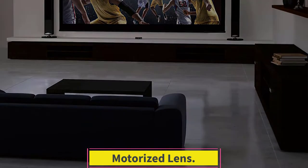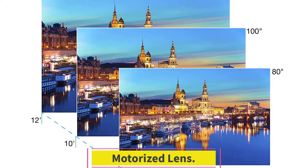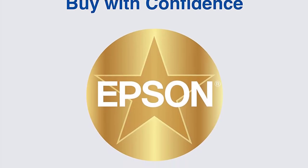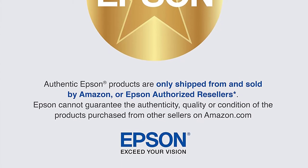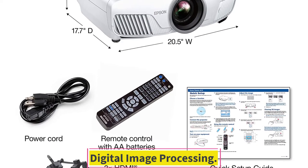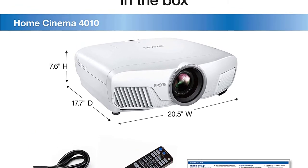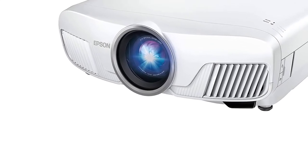Motorized Lens. If the projector is placed at an odd angle, it allows easy image adjustment even after installation. The 3-axis motorized lens shifts the lens up to 47% on the horizontal axis and 96% on the vertical axis. Digital Image Processing. Real-time 12-bit analog-to-digital video processing offers excellent visual performance with smooth tonal transitions and faithfully reproduces content as intended.